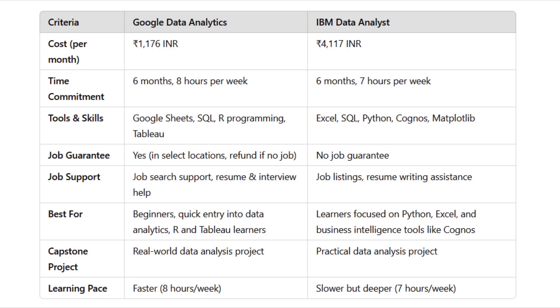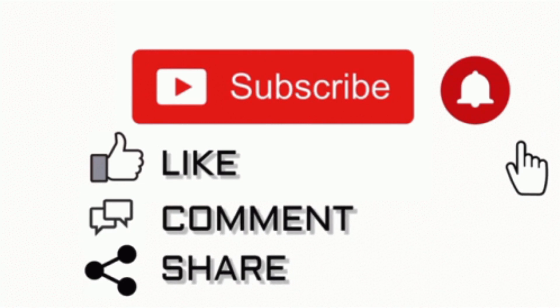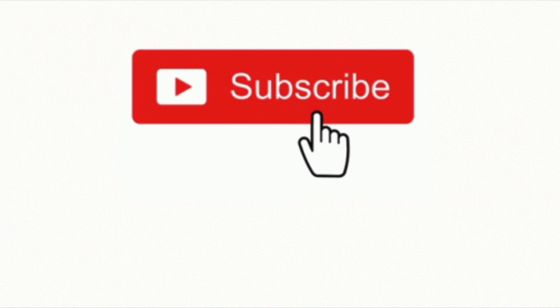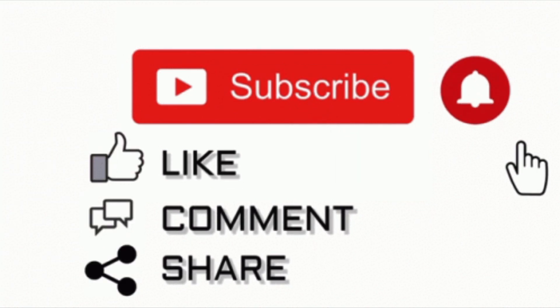In conclusion, both certifications are solid choices and you can't go wrong with either one. It really comes down to your personal preferences and career goals. If you found this guide helpful, please like this video, subscribe to my channel and hit the notification bell to stay updated. Share your thoughts or questions in the comments. Thank you for watching and see you in the next video.